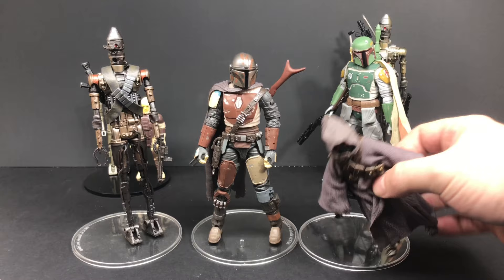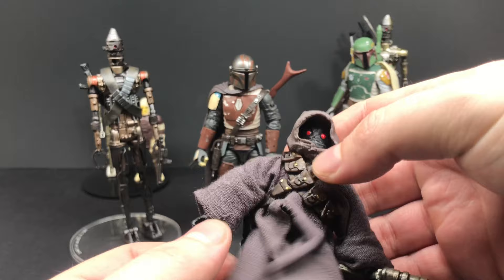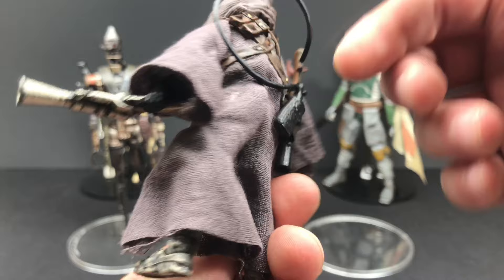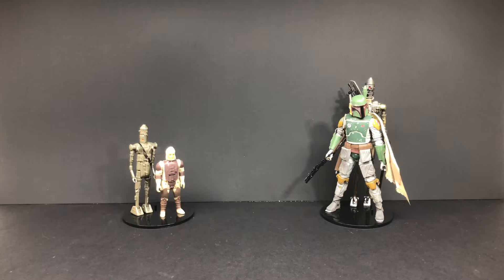That brings us to the off-world Jawa. It's nice to see a different-looking Jawa — yes, this is a repaint, but strangely enough it works. It's got this really nice cloth goods robe thing going on, I like the red eyes, he's got this little gun strap harness thing. Overall it's actually a satisfying figure, and because he was in the Mandalorian last night, yeah, it makes him extra cool.